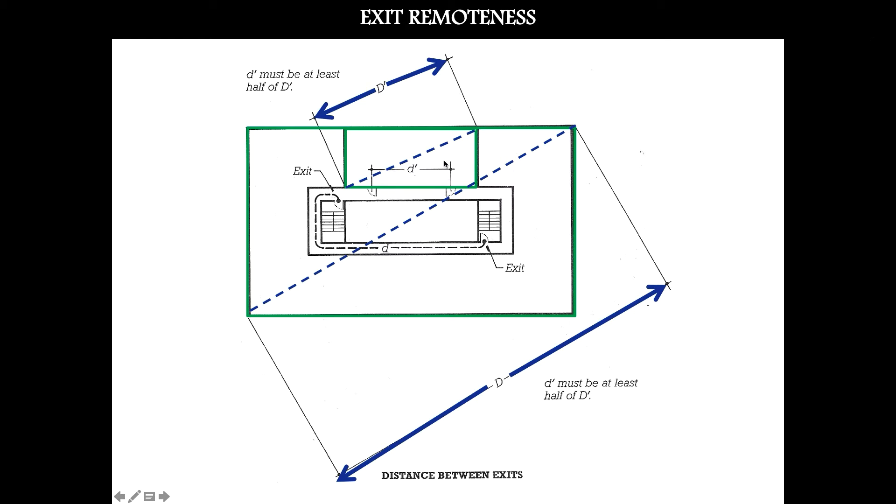Rooms also have exit requirements. For a room with under 50 occupants, only one door is needed. For a larger room anticipated to have more than 50 people, you need two doors out. The same principle of remoteness applies: you wouldn't want two doors right next to each other. Take the diagonal dimension of the room as your D. For a non-sprinklered building, split it in half — doors must be at least that far apart. For a sprinklered building, split it into thirds. This only applies to large-occupancy rooms.